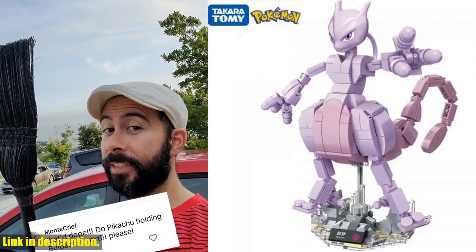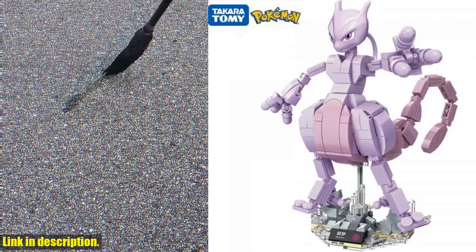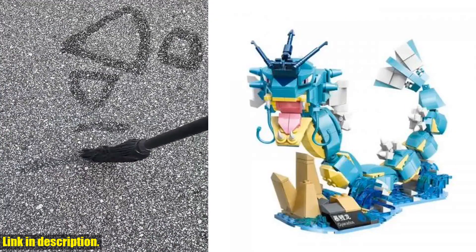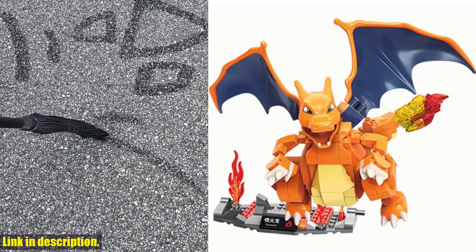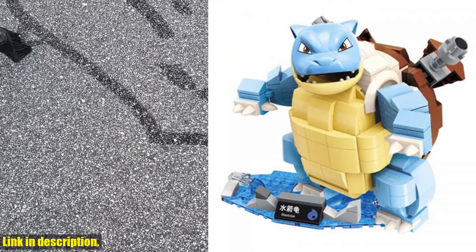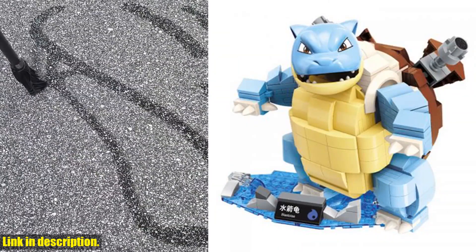Another thing I love about this set is the educational value it provides. Building and playing with blocks is a great way for kids to develop their fine motor skills, hand-eye coordination, and spatial awareness. Plus, it encourages creativity and imaginative play, which is so important for children's development.